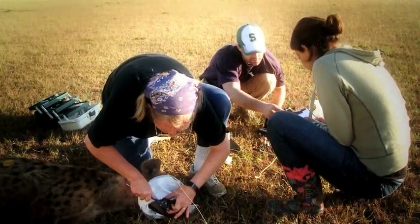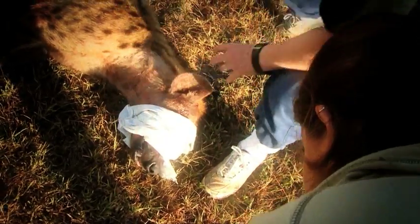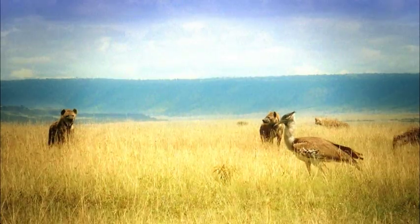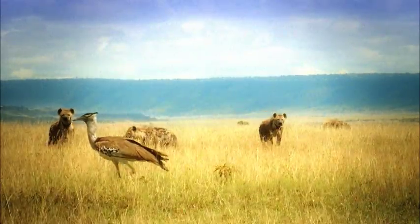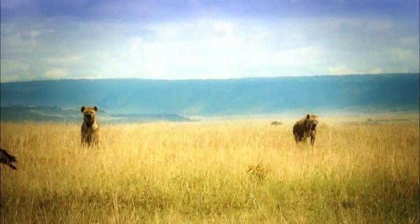Learning about the spotted hyena — they're an amazing species. A few reasons I was really interested in them: they're a female-dominated hierarchy. How rare is that, and how cool is that? They are also what I term an indicator species, so you can actually see how the entire ecosystem is doing based on how they change their behaviors, especially with global climate change and the droughts in Kenya.